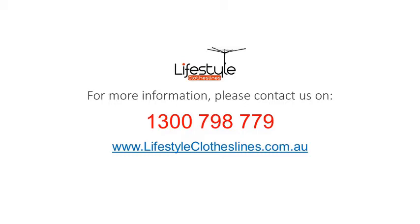For any further information, tips, or advice on finding the ideal clothesline for your Millswood home, please feel free to visit online today at lifestyleclotheslines.com.au. If you need to speak to a clothesline specialist about your specific needs or situation in the Millswood area of Adelaide, you can call at any time on 1300 798 779 to speak to a clothesline specialist today.